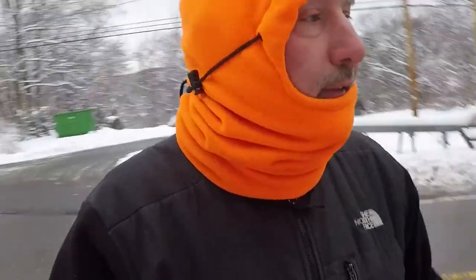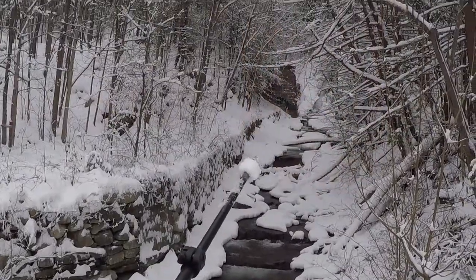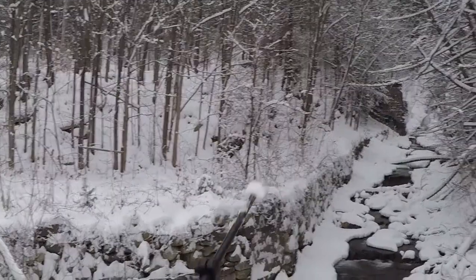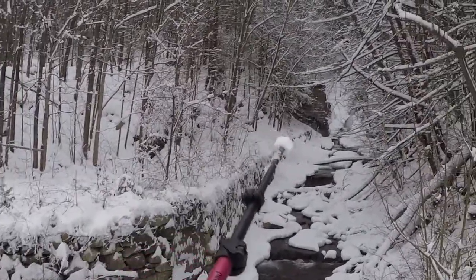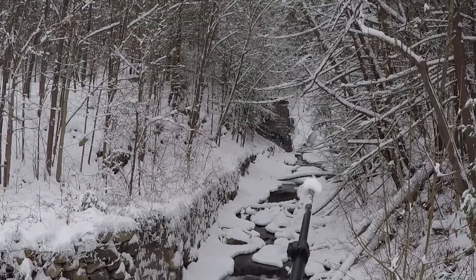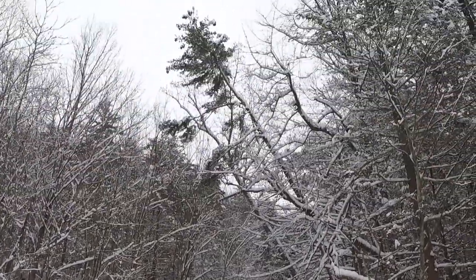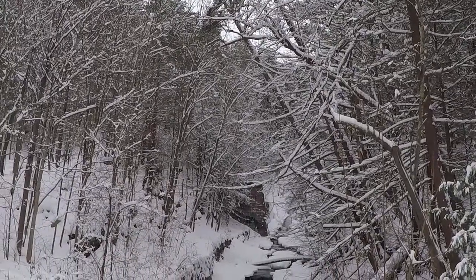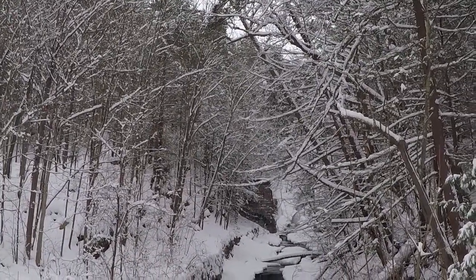I'm just crossing road 52, getting out of the way of this truck. So there are the falls back there. What I'm going to do now is take advantage of the daylight to go and recon, see how difficult it's going to be to get down in there to set up for a night shot. Right now it's still very overcast so it's not going to be good tonight, but tomorrow's supposed to be clear so maybe I'll pop back.